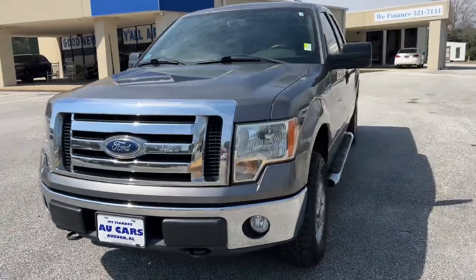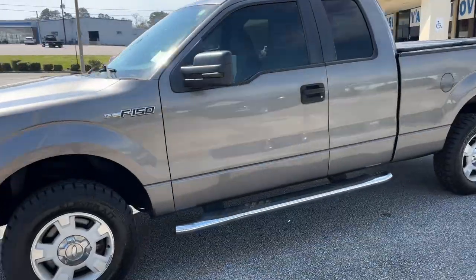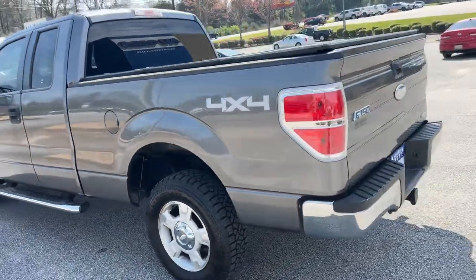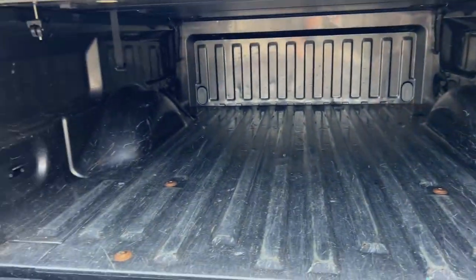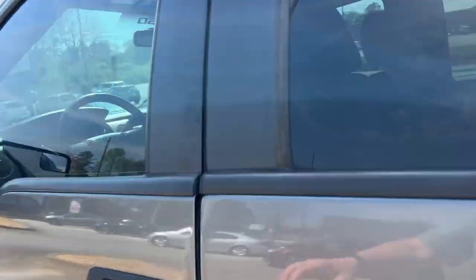2011 Ford F-150 Extended Cab XLT. Side step running boards, new tires, four-wheel drive, tow/haul trailer package, tri-fold bed cover, tinted windows.